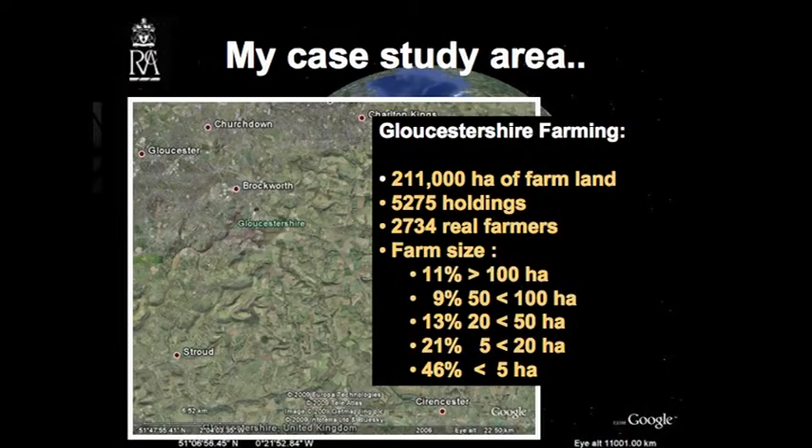I want to introduce those who maybe haven't travelled too far to Gloucestershire. We know we're actually in Britain, part of Europe, and I'm going to introduce you to Gloucestershire, a little patch of land just north of Cirencester, between Stroud, Cirencester, Gloucester and Cheltenham.